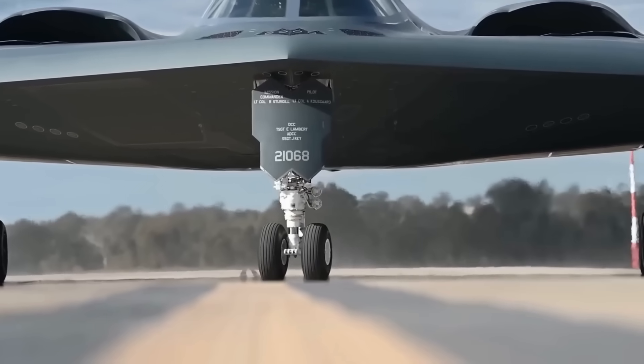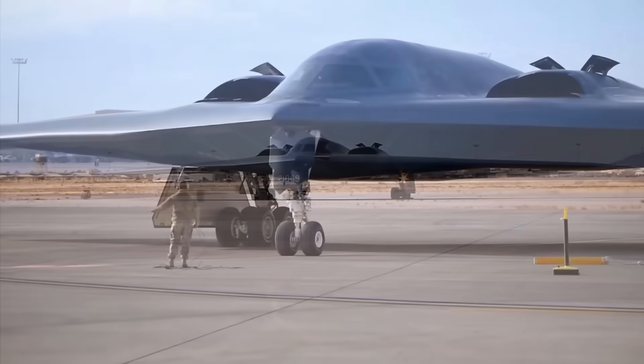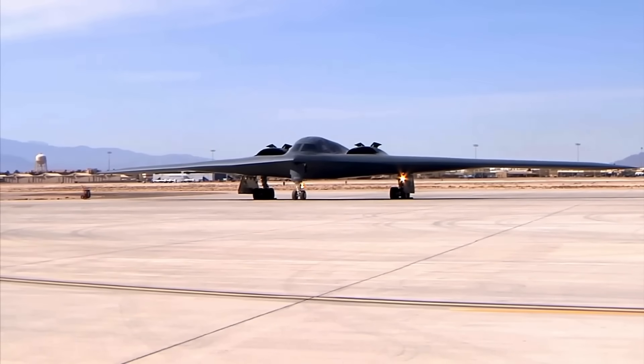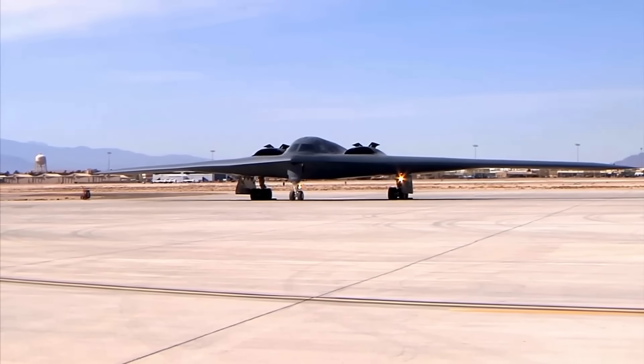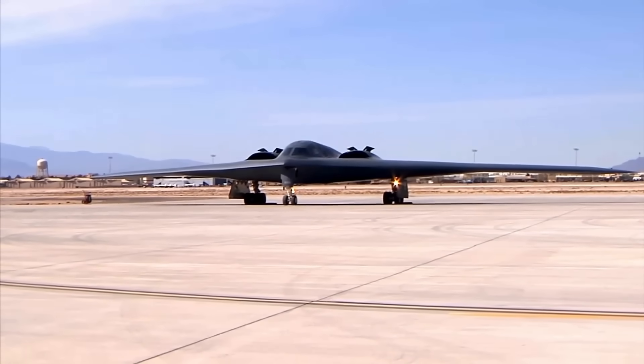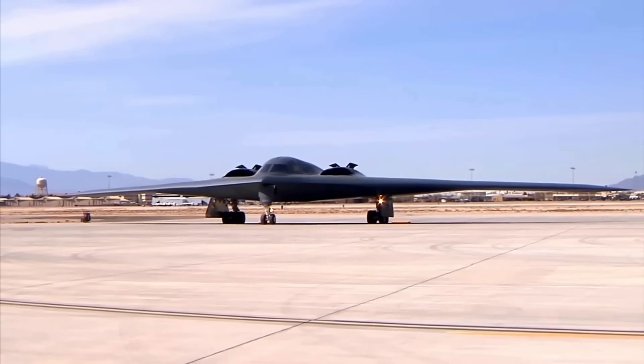The B-2 Spirit represents the pinnacle of stealth technology, a flying wing that defies conventional aircraft design. Its radar cross-section measures less than 0.1 square meters, roughly the size of a large bird. To put this in perspective, a conventional bomber like the B-52 has a radar signature 10,000 times larger.